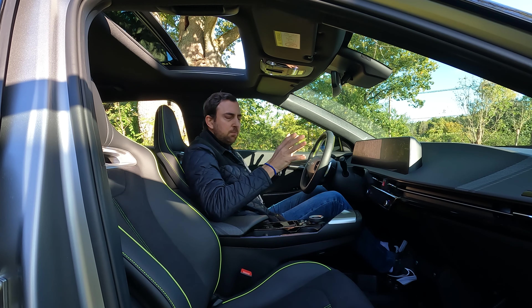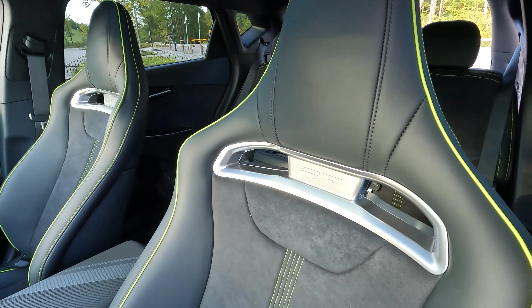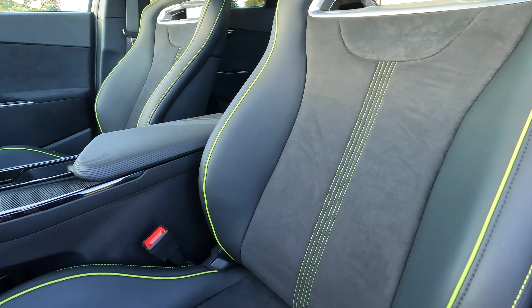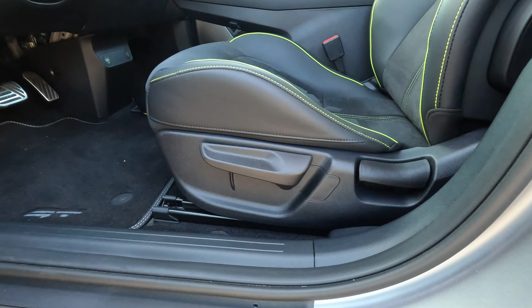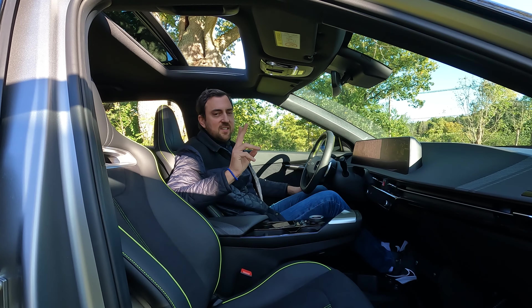Let's move on to the front row. There are a couple of differences compared to the regular EV6. The first and most obvious is the sport seats — classic sport seats, fully manual and not powered, with really limited adjustment, lime green stitching, and an Alcantara or Nubuck feel.